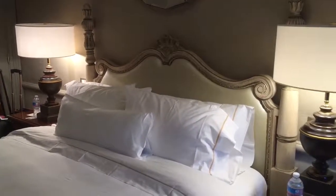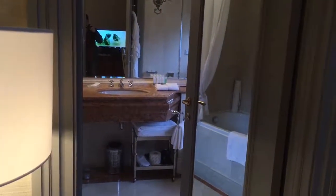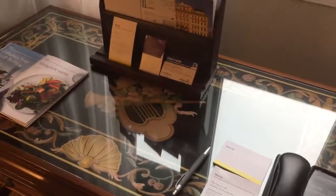Right here is a bathroom with a mirror door. But before going in there, let's look over at the work desk, which is also crafted really nicely — never really seen this in any other hotels.